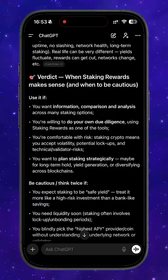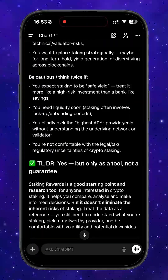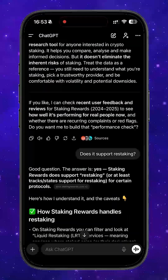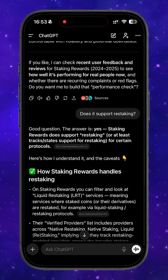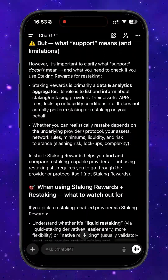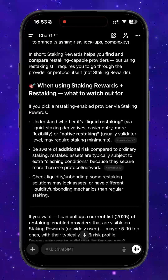They also support not only native and liquid staking, but also restaking, which is considered one of the most profitable strategies today. Restaking means you take tokens that are already in liquid staking and stake them again through Staking Rewards, essentially earning double yield.